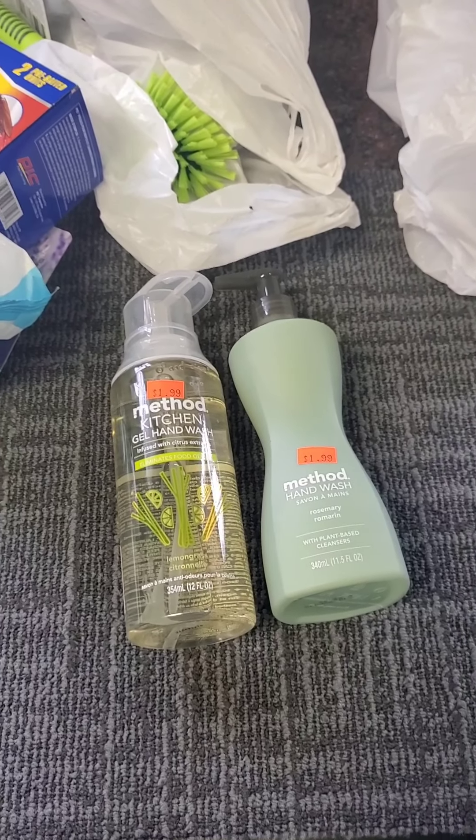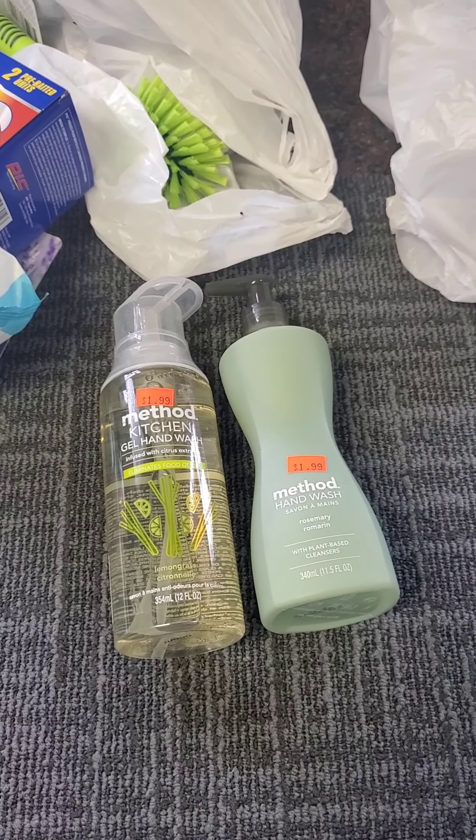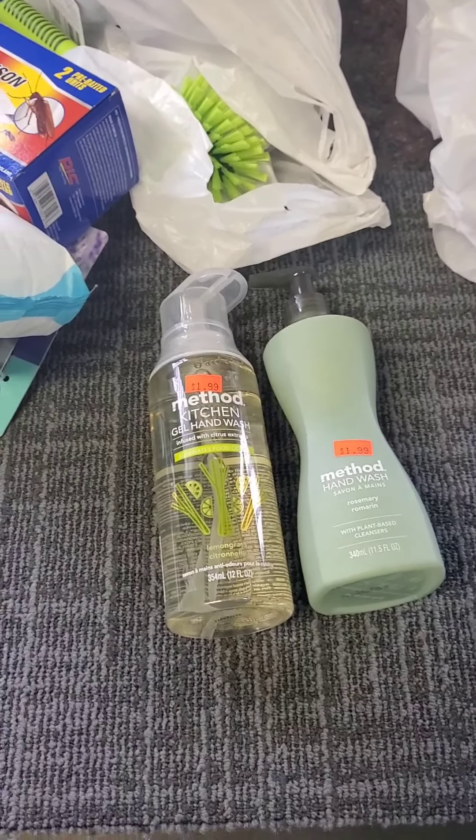I hope you enjoyed this. Don't sleep on your little known dollar stores — I'm not talking Dollar Tree. Branch out to the little known ones, and you can find some real gems. Bye, guys.